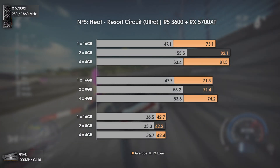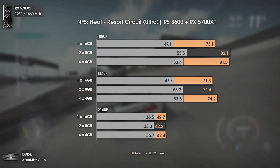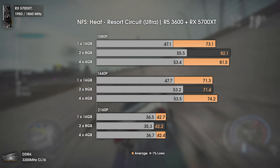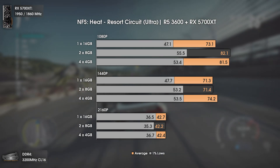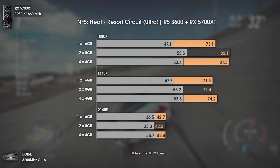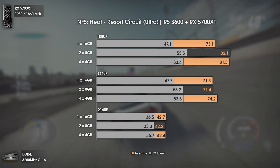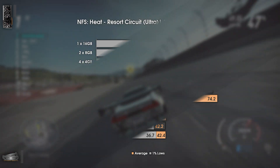Now with Need for Speed Heat — the Frostbite engine stresses the CPU heavily, and memory channels have a direct impact on performance. Besides 4K where we are GPU bottlenecked, 2x8GB and 4x4GB deliver virtually the same results within the margin of error. The only real difference is 1x16GB, which brings considerably lower average and 1% lows, plus more stutters here and there.